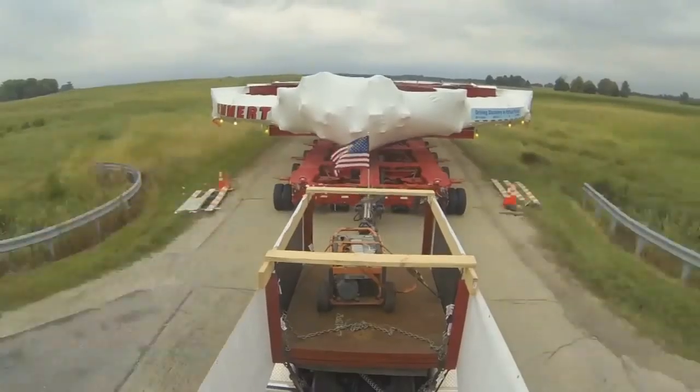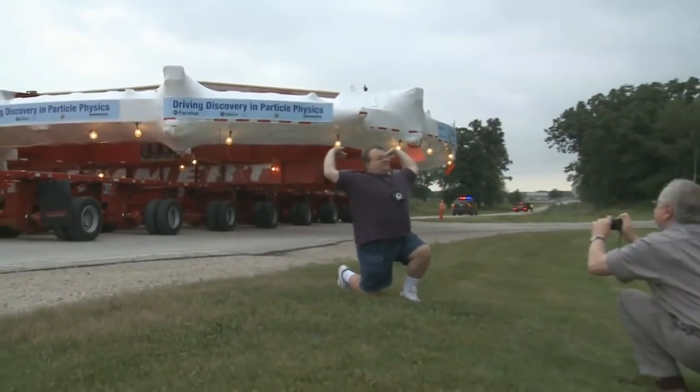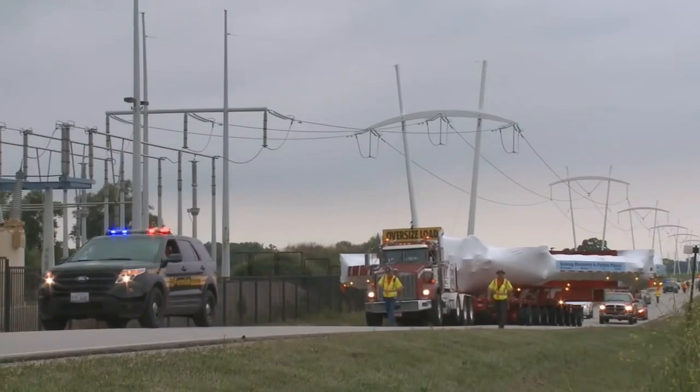That's a big deal. Because of Fermilab, we could learn why the universe, your city, your house, your body — why it all functions as it does. It's mind-boggling stuff.